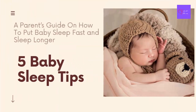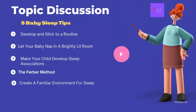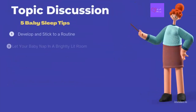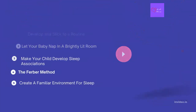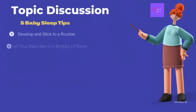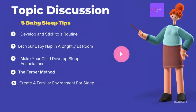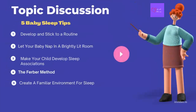The 5 Baby Sleep Tips. Our topic outline: number 1 is how to develop and stick to a routine; 2, why you let your baby nap in a brightly lit room; 3, how to make your child develop sleep association; 4, what is the Ferber method and how to apply it; and 5, how to create a familiar environment for sleep.